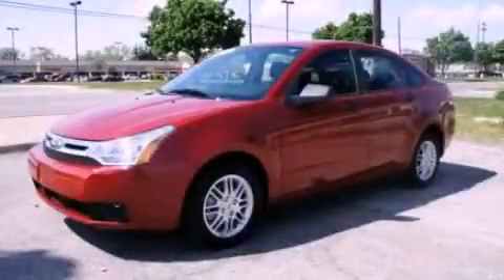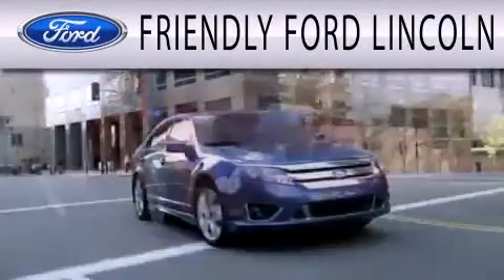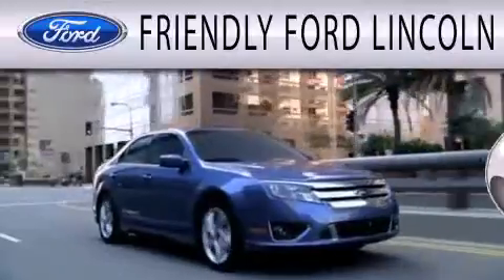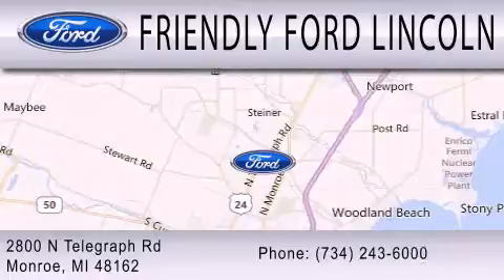Contact us today to arrange your test drive. Friendly Ford Lincoln is dedicated to doing everything possible to ensure that the experience you have selecting your next vehicle is as pleasant as possible. We are located at 2800 North Telegraph in Monroe.